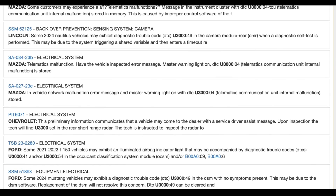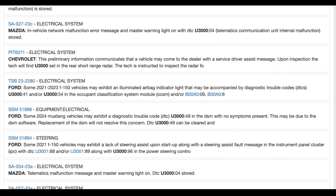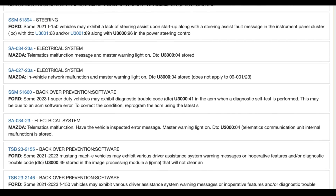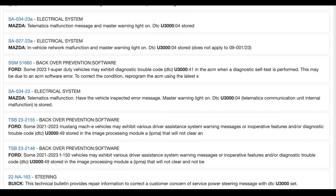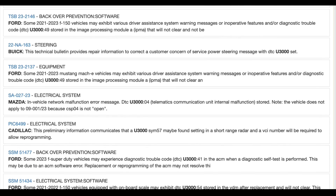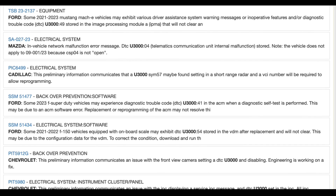Common user complaints include sudden loss of power steering, making the vehicle difficult to steer, particularly at lower speeds. Display messages such as 'Power Steering Assist Fault' or 'Service Advanced Track' indicate steering assistance or traction control issues. Occasional occurrences while the vehicle is in motion, including on highways, pose a significant safety risk. Some users reported the problem occurring after starting their vehicles, with the steering becoming unresponsive.